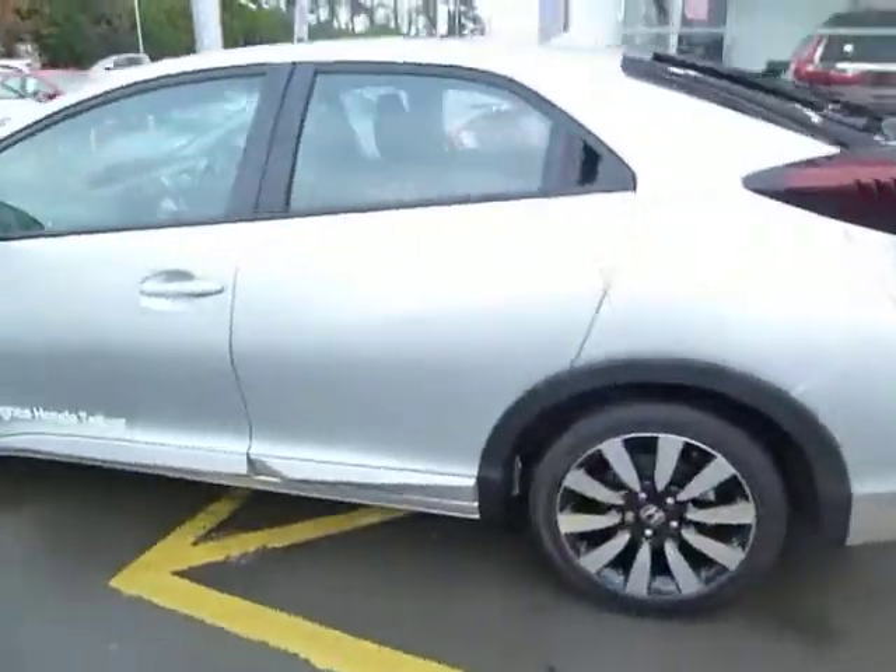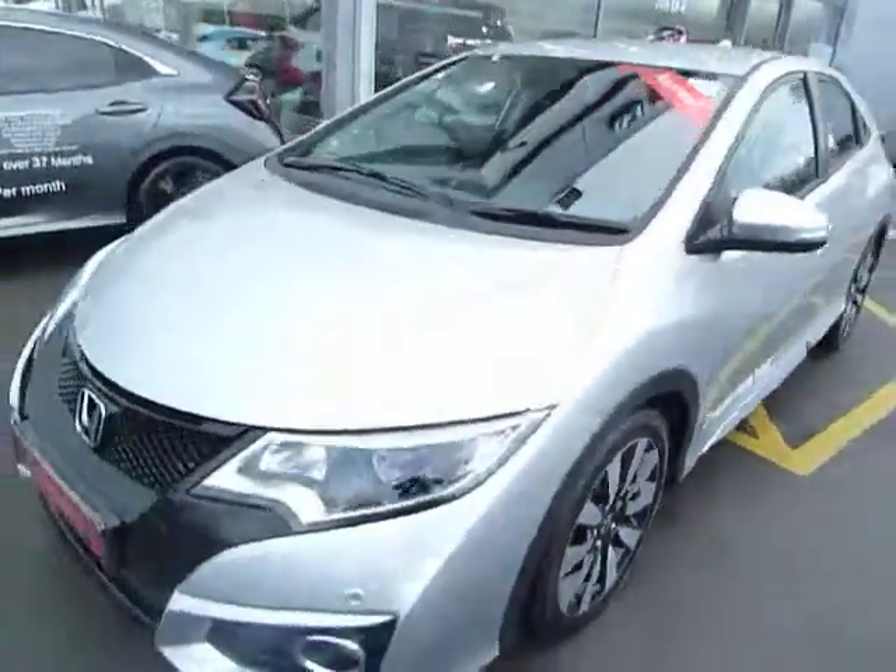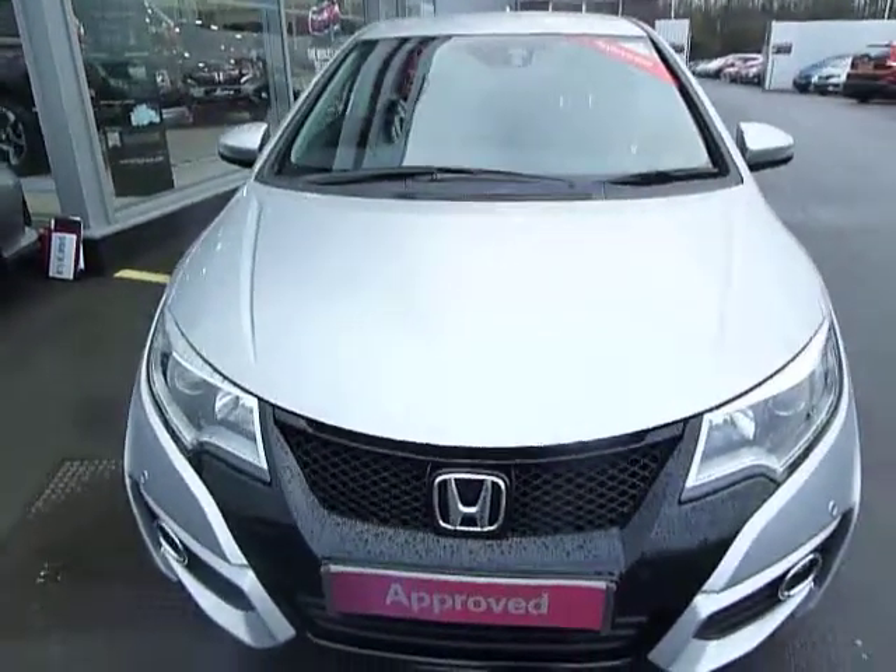The car's finished in alabaster silver metallic paint. If you're interested, please give us a call and ask for myself Oliver, or my colleagues Adam and Harvey.